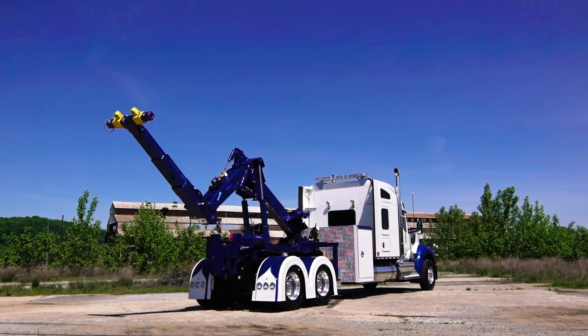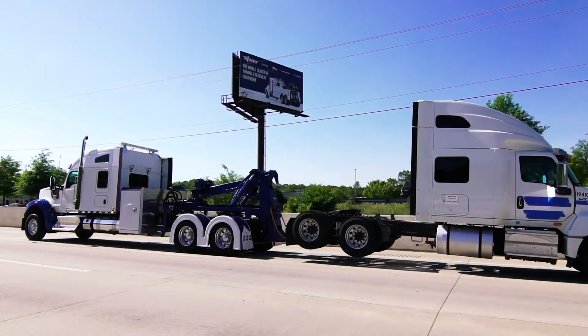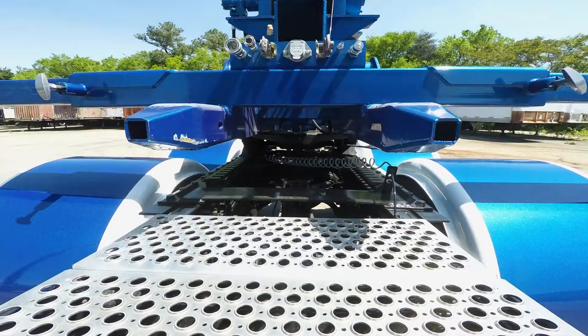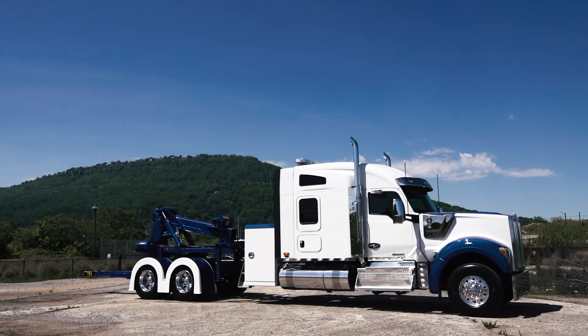Its balanced design keeps axle weight in check and avoids excessive rear overhang, ensuring stable, safe operation on the road. By blending strength, mobility, and adaptability, the Holmes DTU gives operators one vehicle that can haul trailers by day and handle tough recovery work whenever needed.